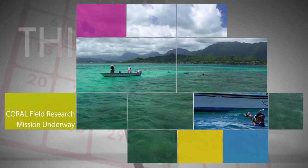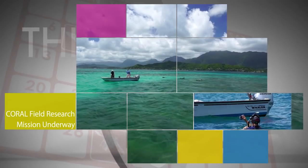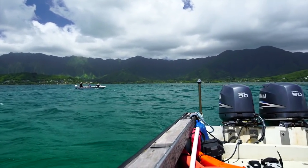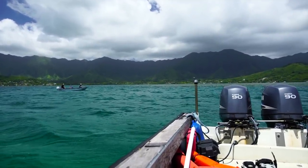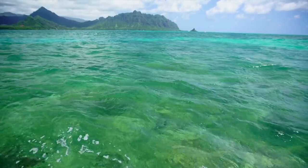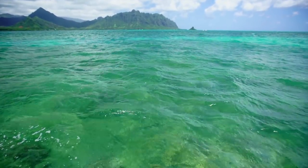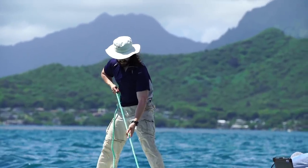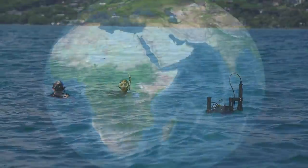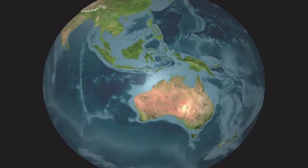NASA's new Coral Reef Airborne Laboratory field campaign kicked off its data-gathering phase with an operational readiness test on Oahu, Hawaii. During the next year, CORAL will conduct airborne and in-water surveys of representative coral reefs from Hawaii to Australia. These data will help answer fundamental questions about how reefs are changing globally due to the effects of climate change and human activities.